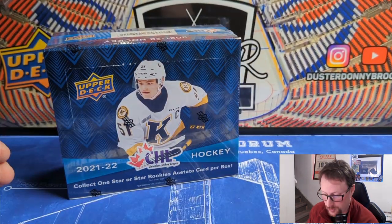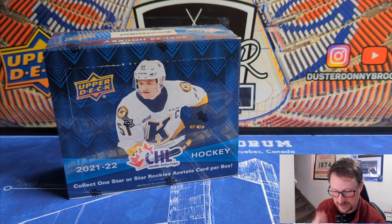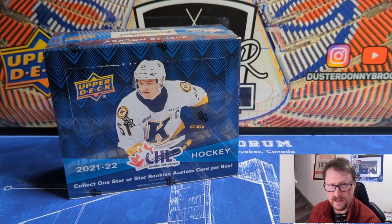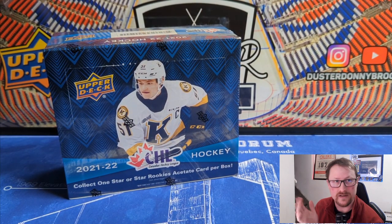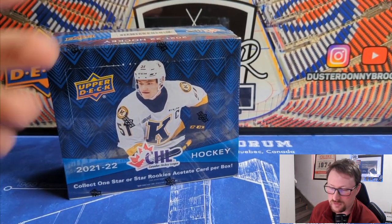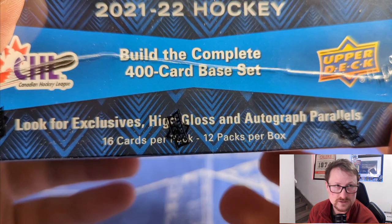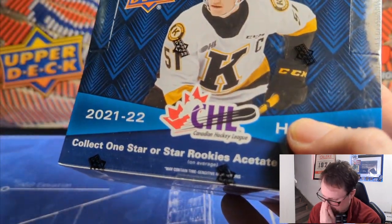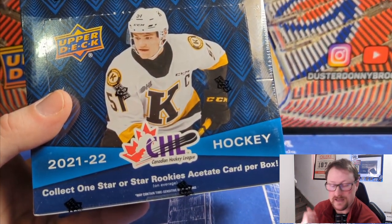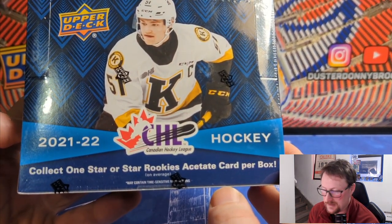I had some decent luck with the first two boxes — pulled a nice Sebastian Cossa, who was Team Canada's goalie last year. I didn't realize it at the time, but he was our goalie on the summer winning team. Pulled a nice autograph of him and pulled the Bedard draft class card, which was worth more than that, even though it's just an insert. That's just the Bedard tax. Autographs are not guaranteed — they're one in every 24 packs, so basically one in every two boxes. I've been lucky that both previous boxes had autographs.